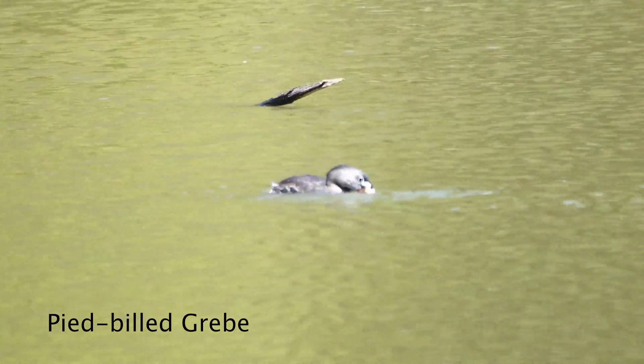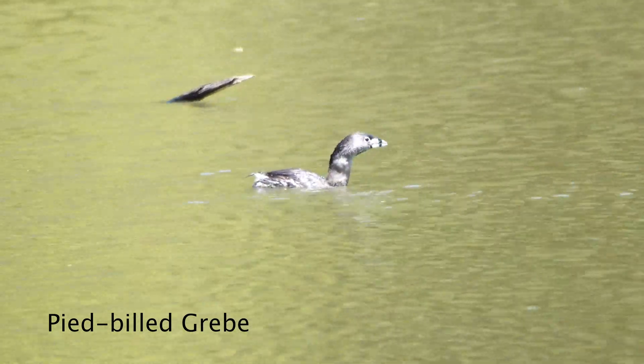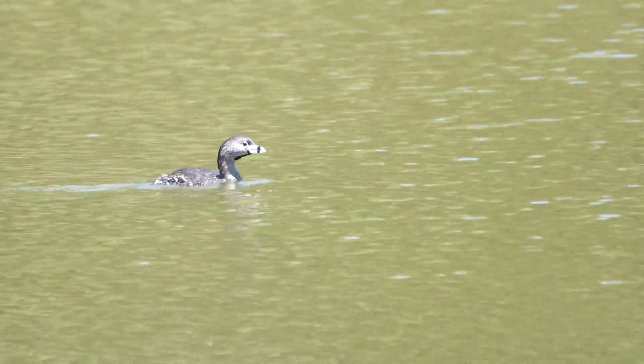The pied-billed grebe has a short beak with a pointed tip that it uses to catch its prey underwater, such as this crayfish — and they swallow their prey whole. It doesn't seem like prey that big will fit in them, but they are hungry little guys.